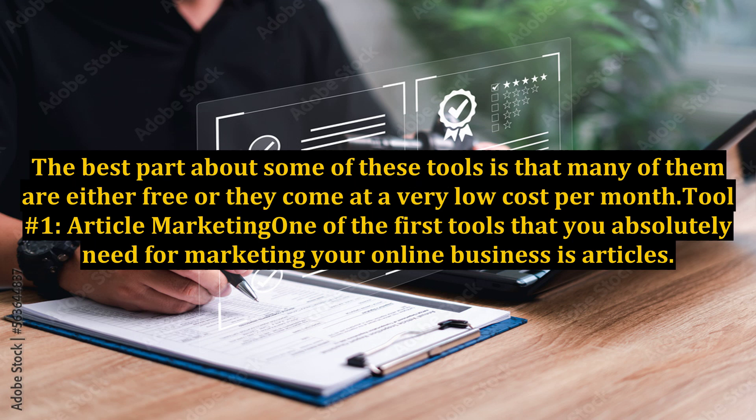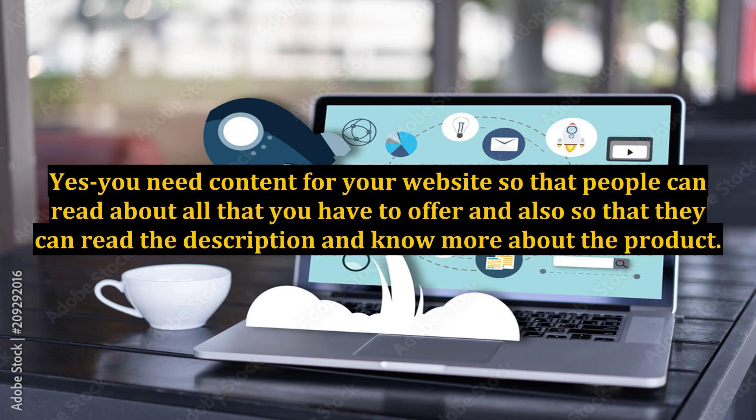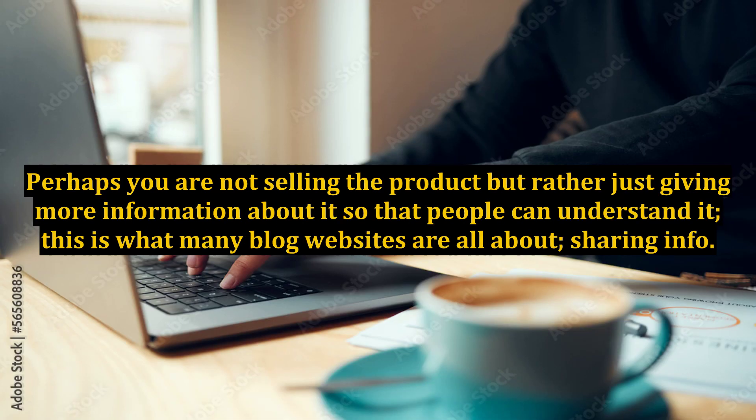Tool number one: article marketing. One of the first tools that you absolutely need for marketing your online business is articles. You need content for your website so that people can read about all that you have to offer and also so that they can read the description and know more about the product. Perhaps you are not selling the product but rather just giving more information about it so that people can understand it.